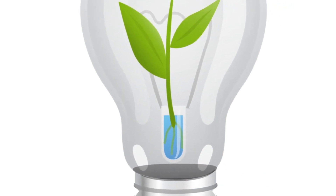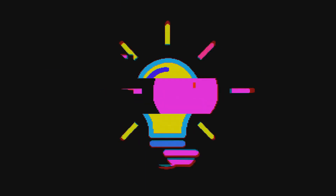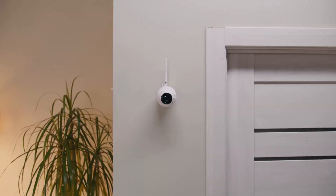The light bulb security camera is a tech marvel that's compatible with both 5G and 2.4GHz networks. And it's also a functional light bulb — it lights up your room while keeping an eye out for you.